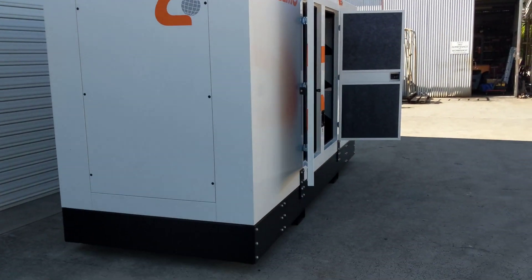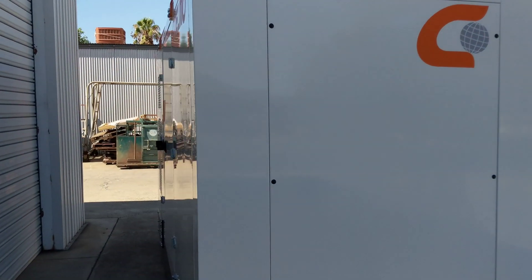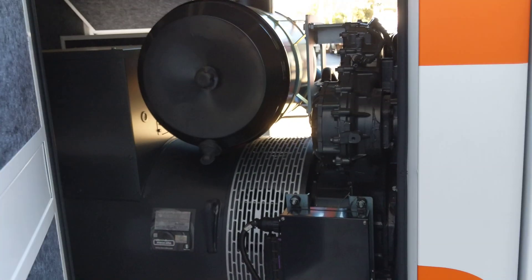You can see four lifting points on the top and a skid mount base as well, keeping all the options open for however you need to move these units around.